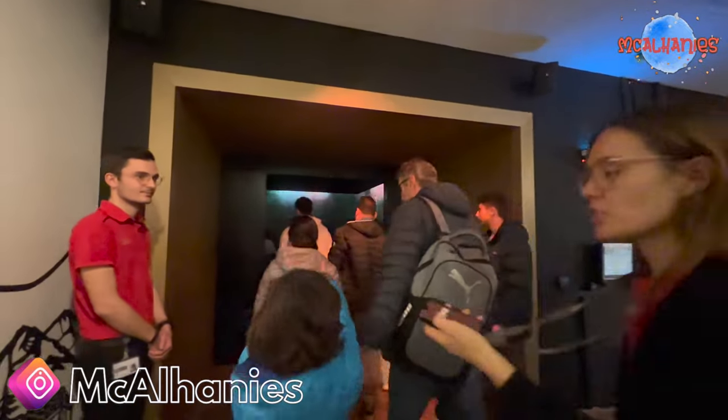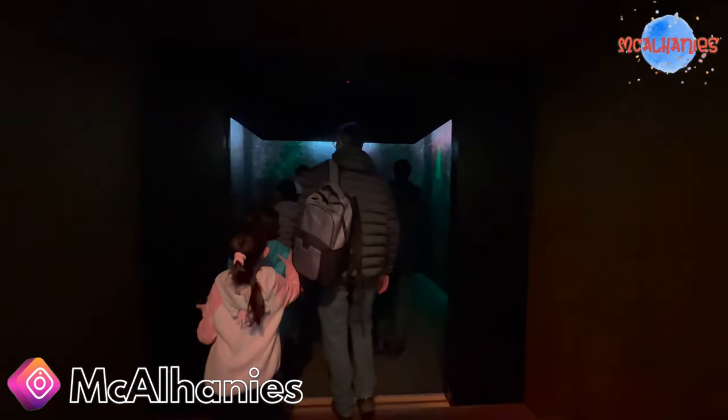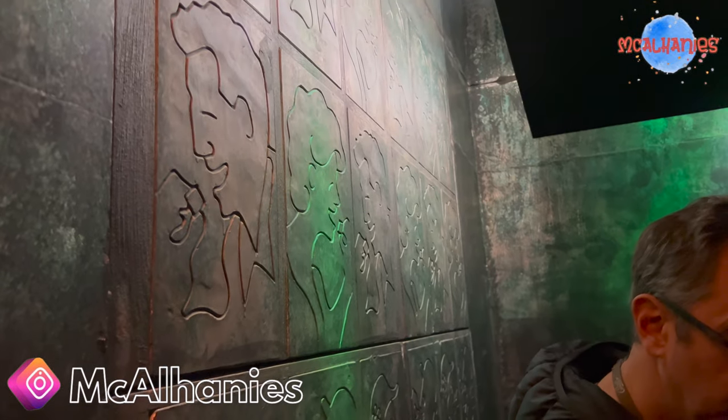Our guide told us when we go inside, not to lean against the wall — I'm wondering, is it like Willy Wonka where everything's made of chocolate? This room is talking about the origin of chocolate. It began with cocoa that was harvested all the way back to the Aztec Empire, but it didn't taste like the chocolate we have today because they didn't add sugar to it and it had a very bitter taste.